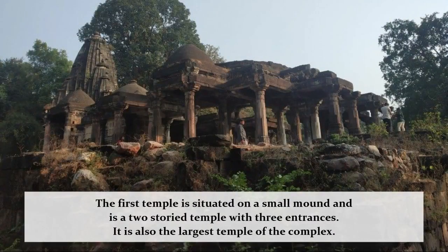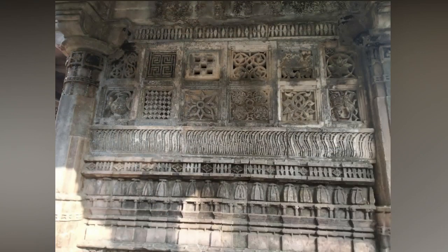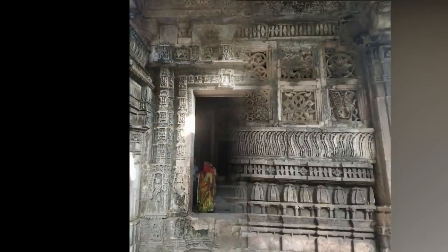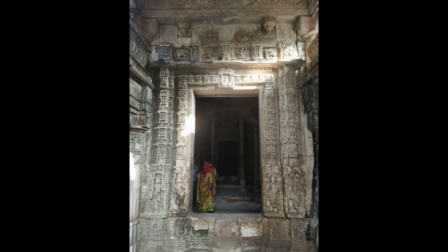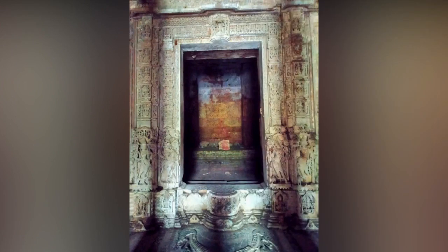The first temple, situated on a small mound, is a two-story temple with three entrances. The intricately carved ceilings and jali windows, with a large mandap and garb griha, make it the largest temple among the three. The temple has carvings of Tirthankars and Yakshis on the lintels.